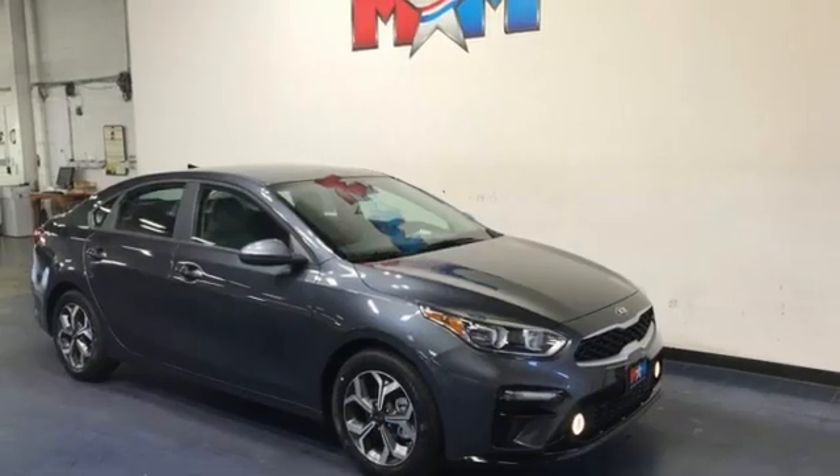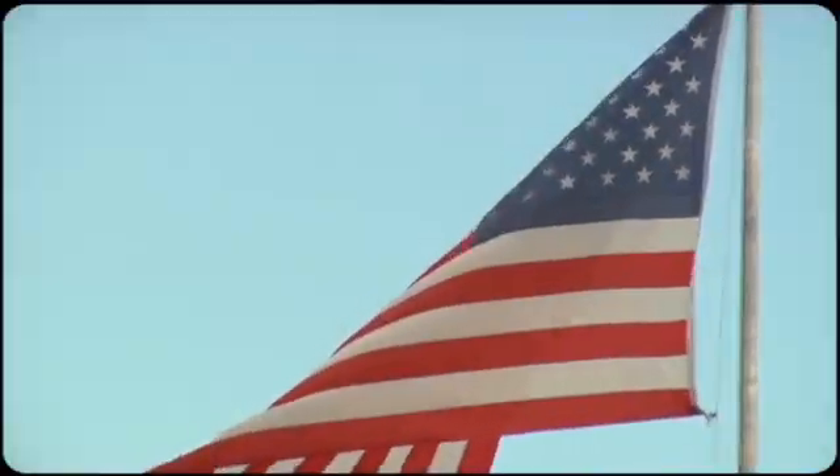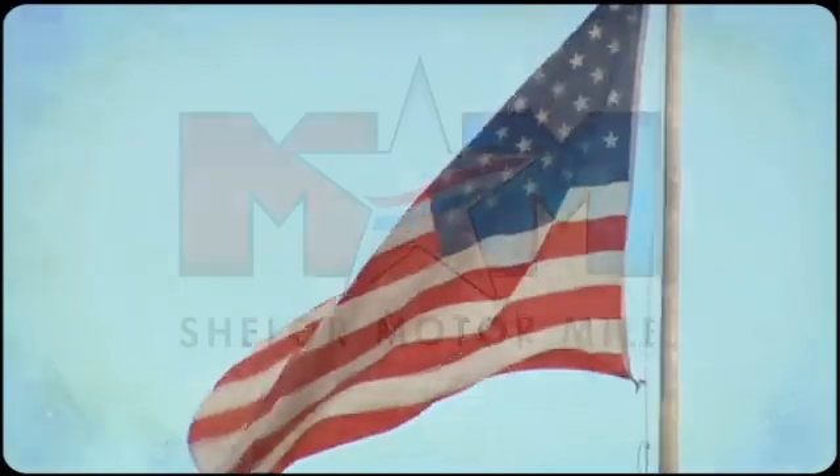Kia, commanding attention. See it for yourself when you take it for a test drive. Come visit us on the Motor Mile, where you're always a name and never a number.